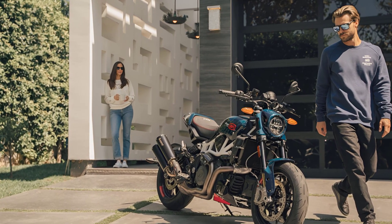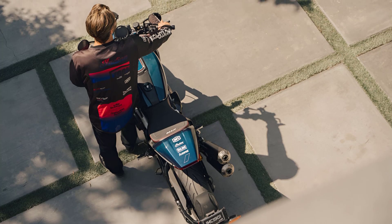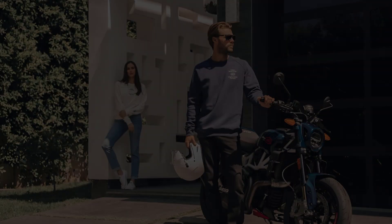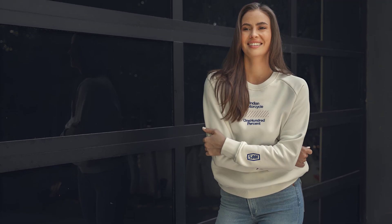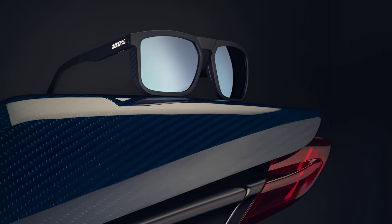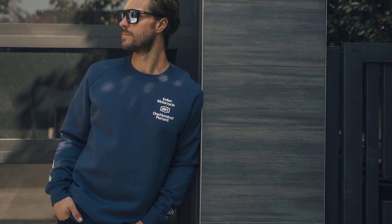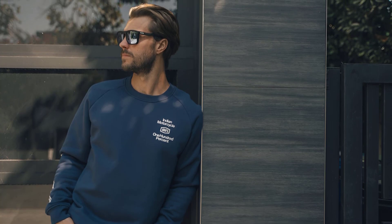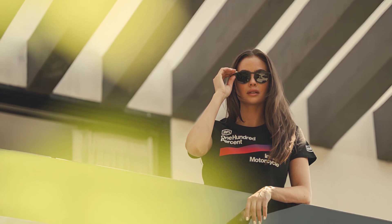Alongside the limited edition FTRX 100% Carbon, Indian Motorcycle introduces an exclusive Indian Motorcycle X 100% apparel collection. This collection offers a diverse range of men's and women's lifestyle items, including long and short-sleeved tops, hoodies, hats, beanies, and sunglasses. The co-branded apparel collection is available in various sizes and priced from $30 to $185, accessible at select Indian Motorcycle dealerships and online at IndianMotorcycle.com.